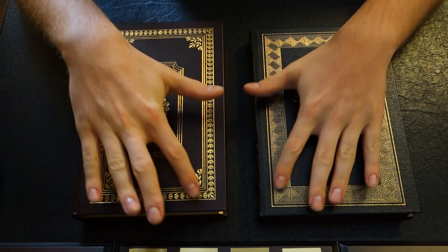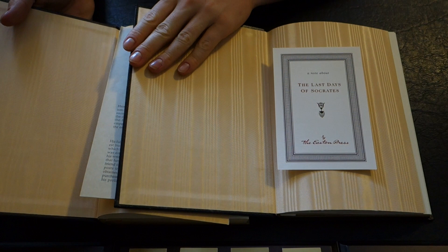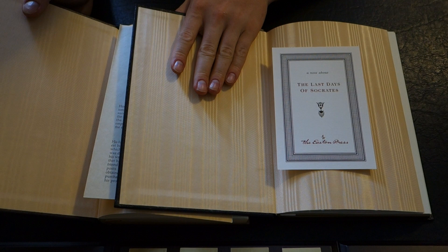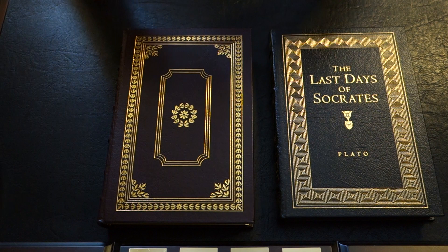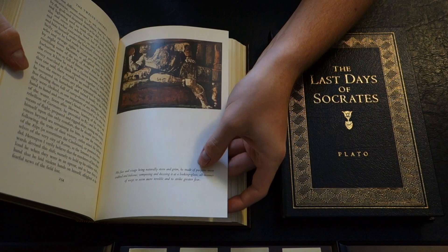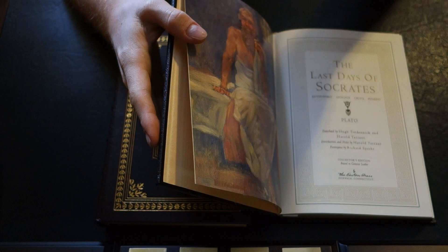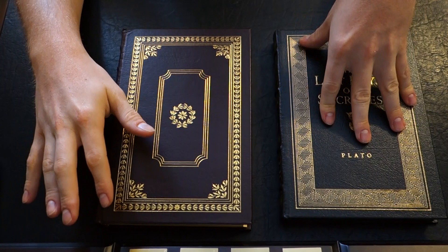In terms of the embossing, they're pretty much the same. Looking inside, Easton Press books — the end sheets of these are exactly the same color and material. They both come with silk ribbon markers and the paper is exactly the same: acid-free, neutral paper. You can see some nice pictures in this one with a description on its own individual page. The Last Days of Socrates has a picture at the front but no pictures in between, which is just the nature of the content of this particular book.